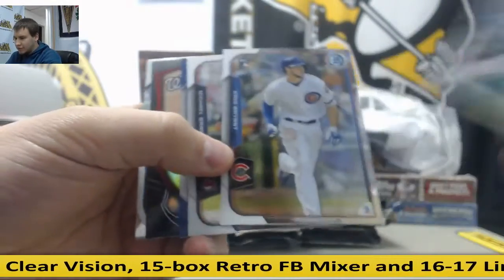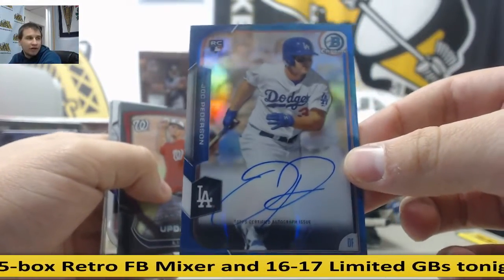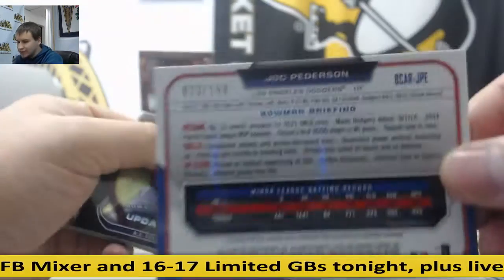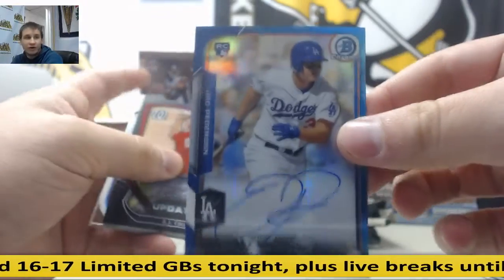Chris Bryant Rookie. Very nice. Jock Peterson Blue Refractor Rookie Autograph, and that is 23 of 150. Jock Peterson Blue Refractor Auto.